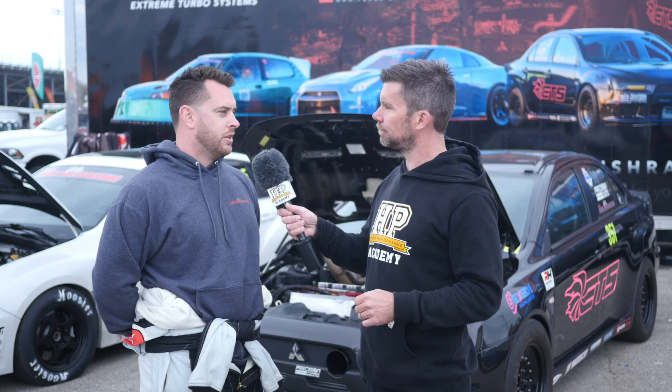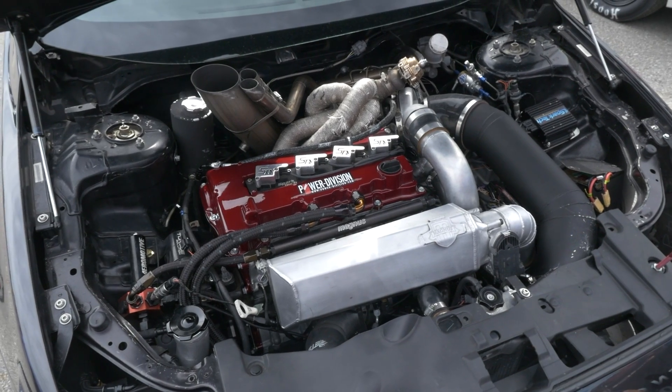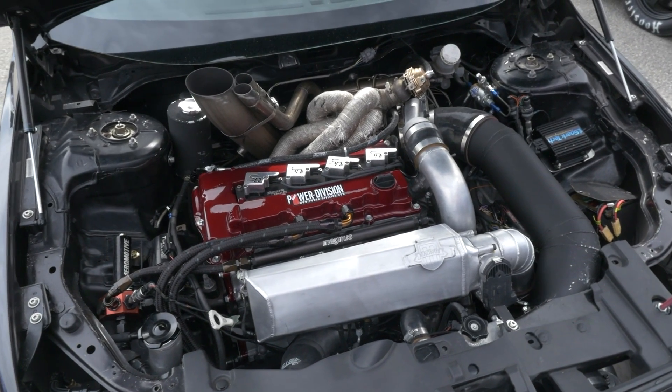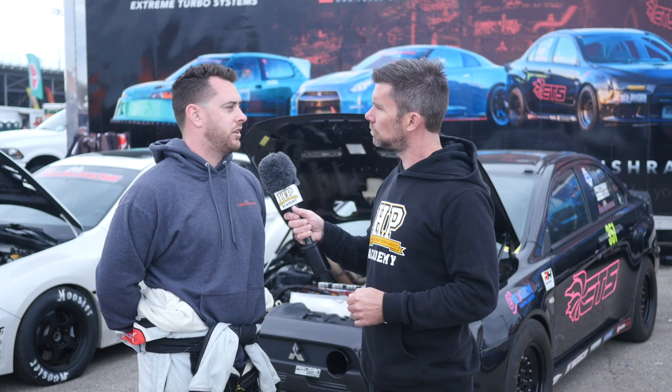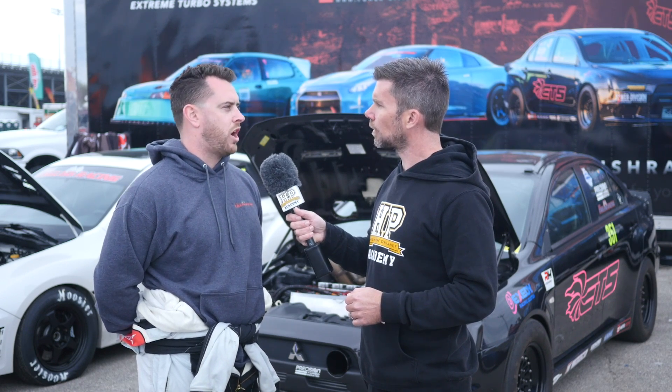So can we start by talking about what you've done to that block? Right now in this car it's a Golden Eagle-sleeved 4B11, I believe at 87mm bore — nothing crazy, stock stroke crank. In the initial stages, when we started making a lot of power, we started bending aluminum rods. We went to our rod manufacturer at that time and switched to GRP.